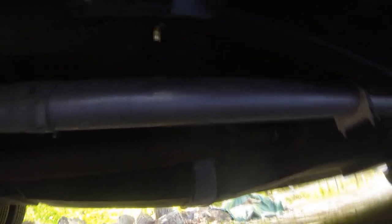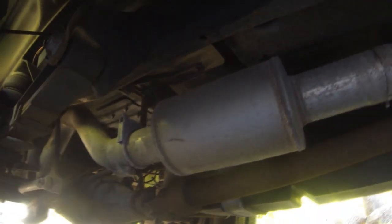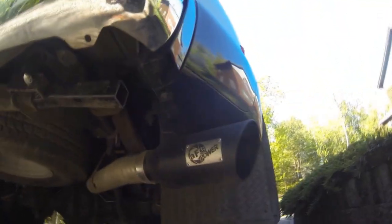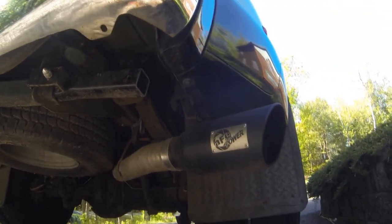Here is the exhaust — it's a large 4-inch diameter straight-through exhaust that works very well. As you can see, I have a large AFE tip on the end of it. Sounds great and works great.